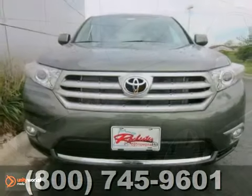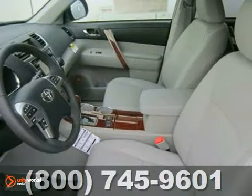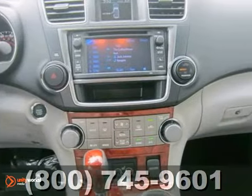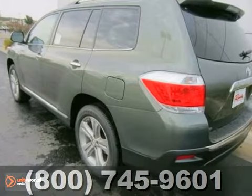We think you'll like this 2013 Toyota Highlander. It features a power moonroof, navigation system, and Bluetooth. It also has a CD player and heated leather seats. The park assist and four-wheel drive make this vehicle hard to pass up.